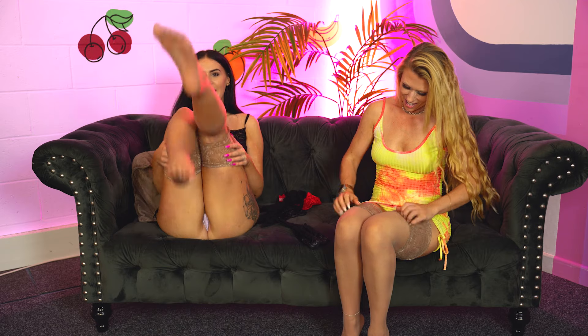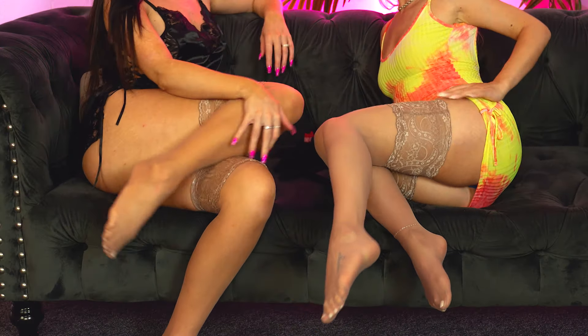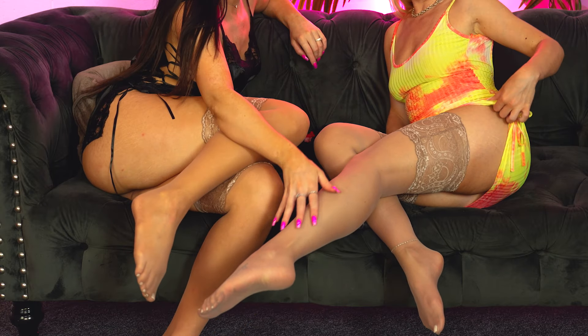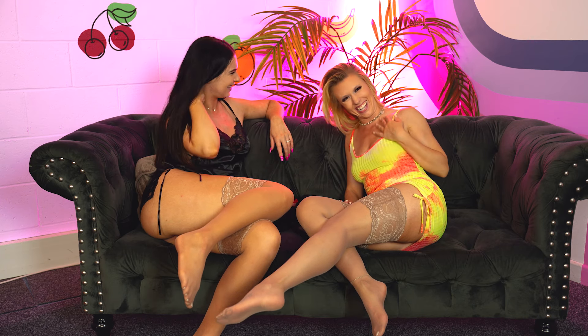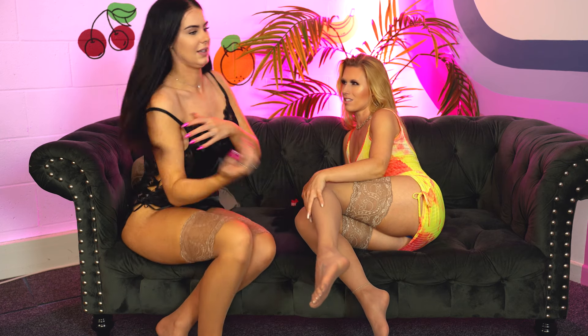I hate spending loads of money on stockings when they ladder so quickly. I once spent like 20 pounds on stockings and laddered them putting them on for the first time. These are quite reasonably priced — only about five pounds a pair. They feel so good, they're really soft and silky. It makes you want to rub your legs! They really don't go with my dress but that's not really the point.